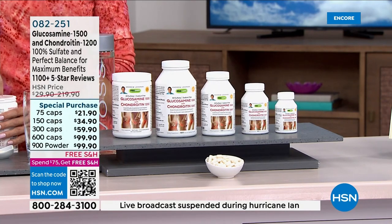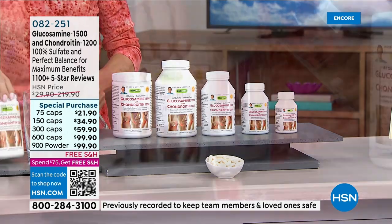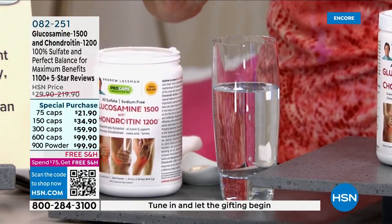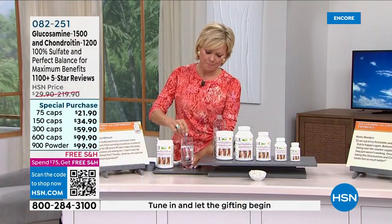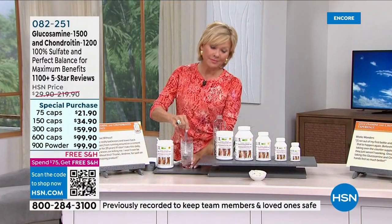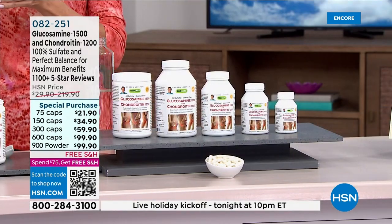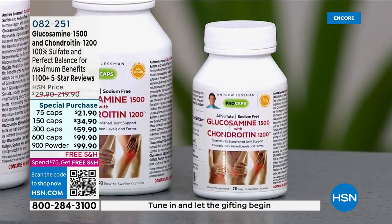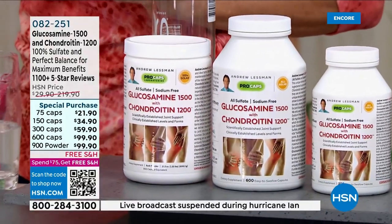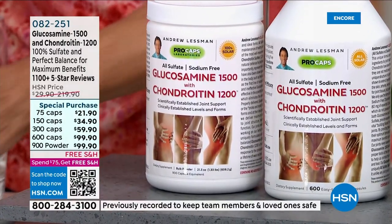The 900-count powder size is extremely economical. Glucosamine and chondroitin aren't very soluble in water, so I use the powder in a smoothie, oatmeal, yogurt, or a green drink in the blender — it leaves no taste and dissolves completely. The very structure of our joints requires glucosamine and chondroitin. This isn't soft science — it's been subjected to rigorous scientific clinical research and clinical studies, as noted in medical journals.